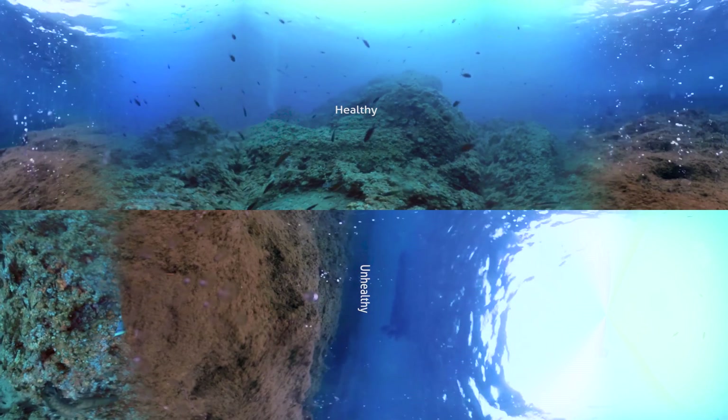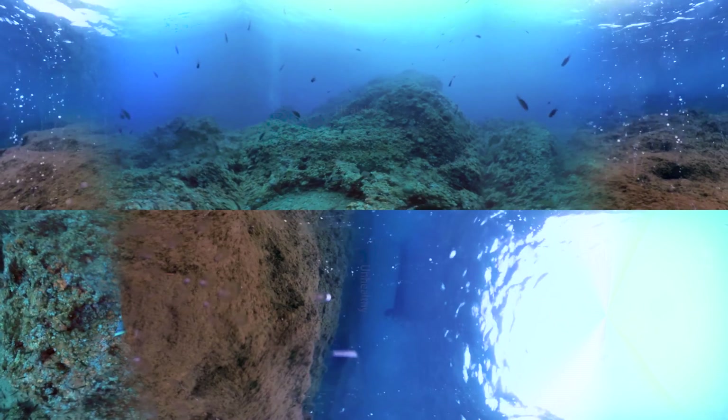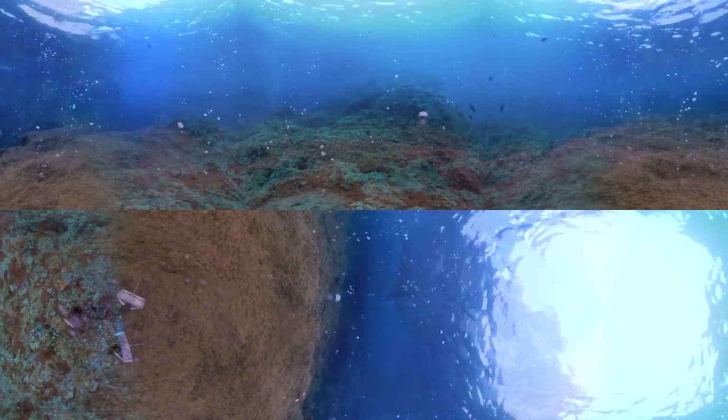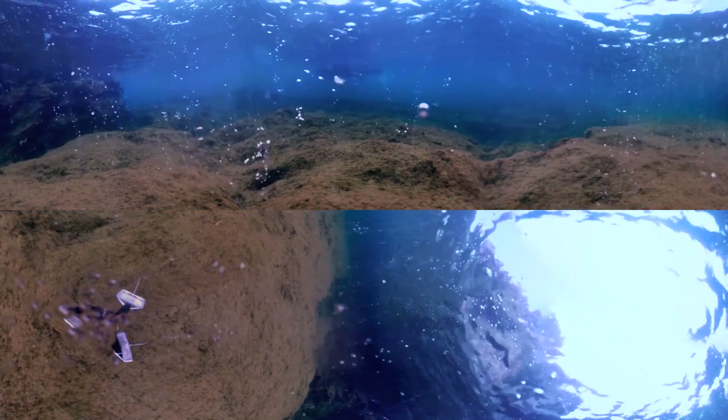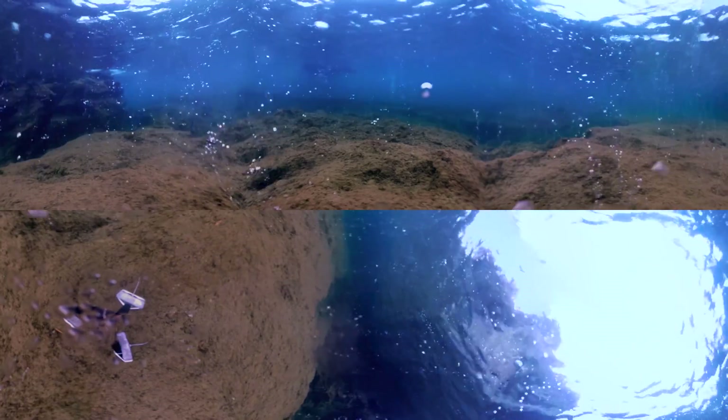Now turn all the way around and look for the murky brown volcanic vents spewing carbon. This is what an unhealthy reef with higher acidity looks like. The diversity of life has dropped, many animal species are gone, and a few types of algae have taken over.